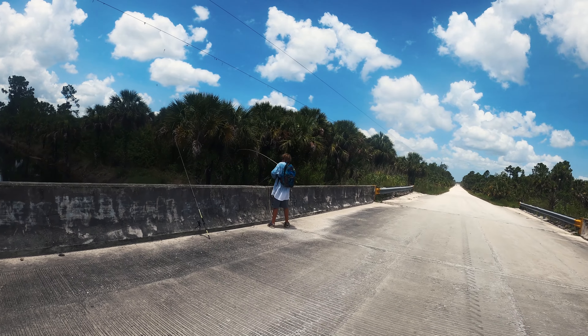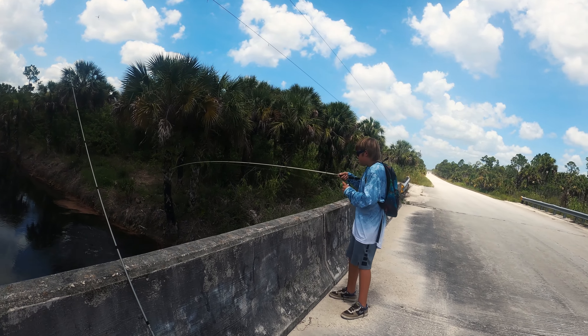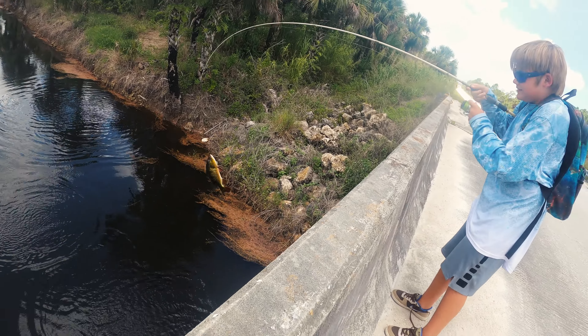There you go, on my rod — very nice, another peacock! Good job, heck yes! That one's a little bit bigger even yet.